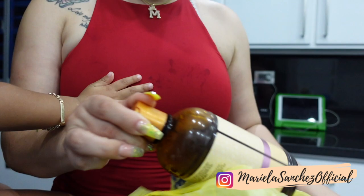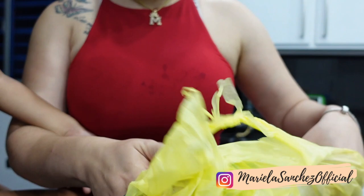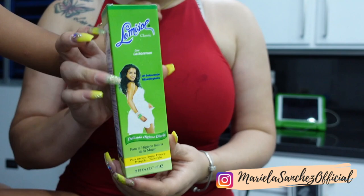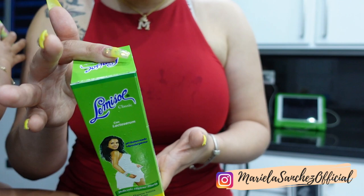I bought the Trina Shea Moisturizing Body Wash - I believe they have these in the States but it's my first time trying it here. And then I purchased the Lemisol Hygiene Wash - it's kind of like a Vagisil wash but this one is the Dominican version. It has a minty fresh fragrance so it gives you a minty fresh feeling down there. And that is what I bought!